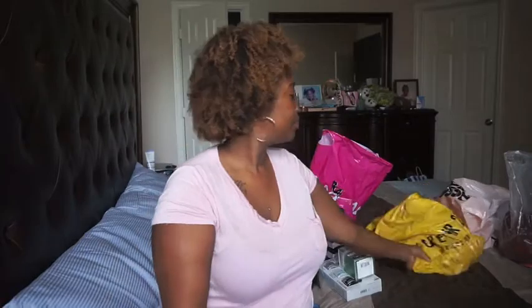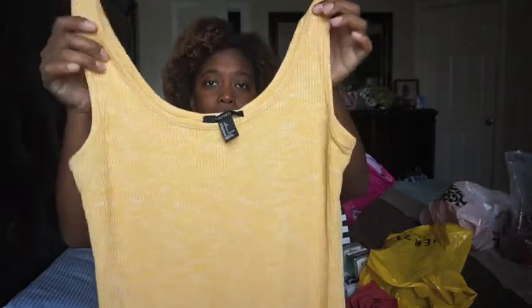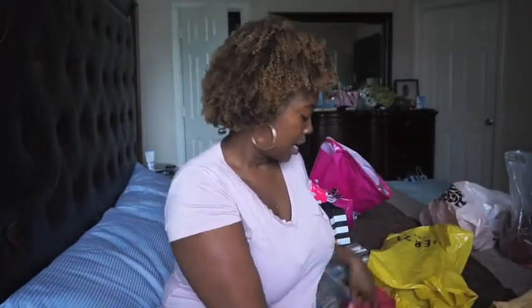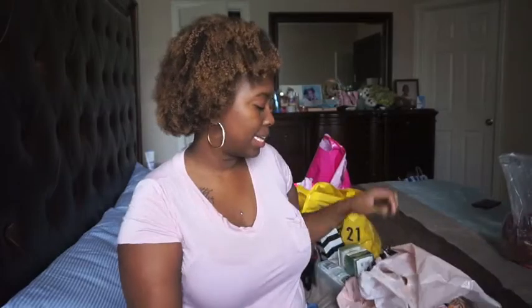Next is Forever 21 — my favorite store ever. I only got two things. I've been wanting to pick up some simple dresses to just throw on around the house or to run up to the store. I got these two simple dresses — they were on clearance for nine dollars each. One is a little tank midi dress with ribbed fabric, and the other is a pinkish-reddish cotton midi dress. I can just throw them on and keep it stepping.